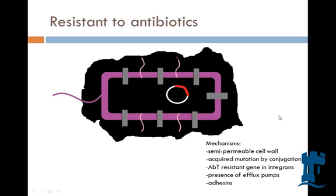P. aeruginosa is a very powerful bug because it's pretty resistant to antibiotics. Some of the mechanisms include the semipermeable cell wall. So if antibiotics try to get in and kill the DNA in the nucleus, it's difficult for antibiotics to get in easily.